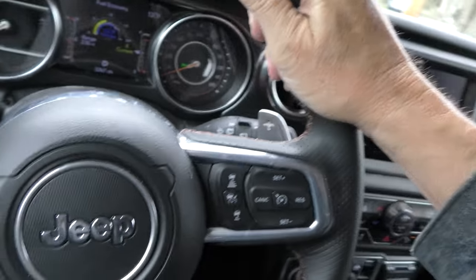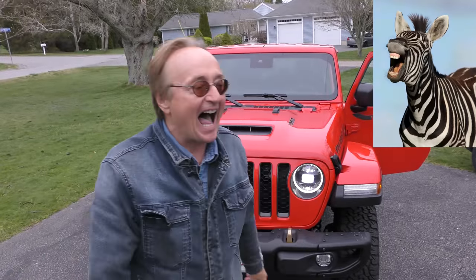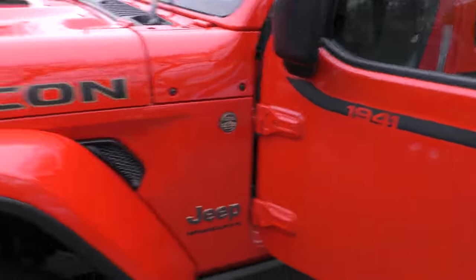I'd be happy to just listen to the exhaust sound on this thing all day long. It's not outrageously loud — not ear-splitting. It's got that nice V8 rumble to it, and it rides quite well over the bumps. This thing is a load of fun. Yeah it's expensive, but fun's expensive these days. The sound of that engine, that German transmission — it's flawless whether you leave it in drive or do the paddle shifting. And it's got the 1941 — the first year of the military Jeep — on it.